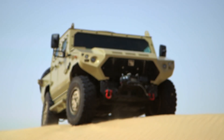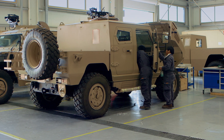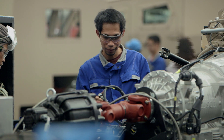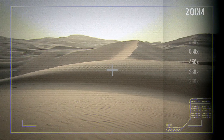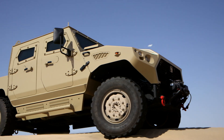Customers can rely on the full lifecycle support of NIMR Automotive, providing reliable parts supply and comprehensive stock list. Proper maintenance and scheduled vehicle technology upgrades, including dedicated training and documentation, will mitigate against vehicle obsolescence.